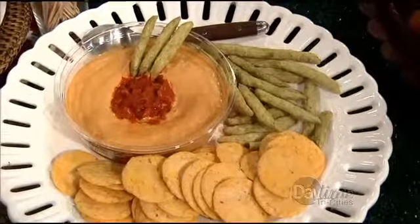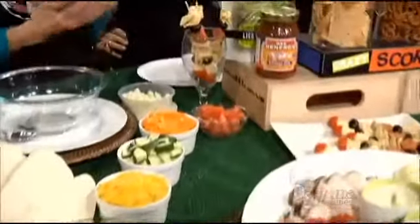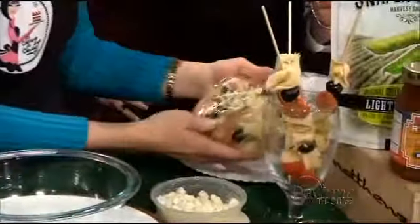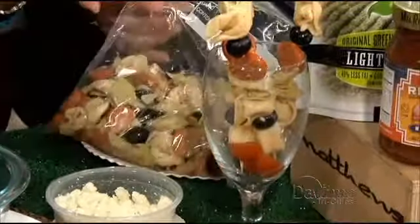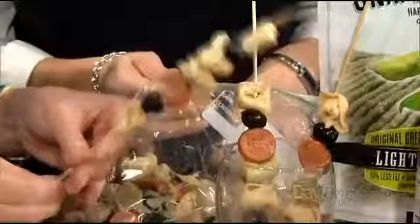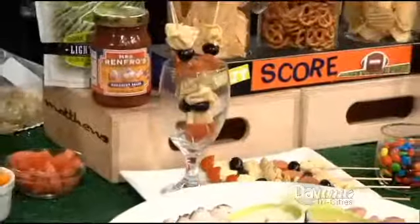Another great dish is our appetizer kebabs. It's tortellini that you cook ahead, then combine with black olives, pepperoni, and artichoke hearts. Put it all in a zip-lock bag, add Italian oil and vinegar dressing, and marinate overnight. The next day you skewer it all up — and you get the skewers at Food City too, which really adds to your display and gives that nice vertical element.